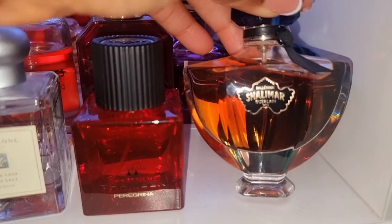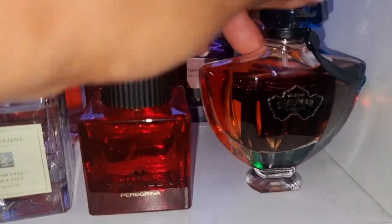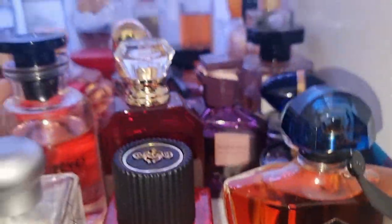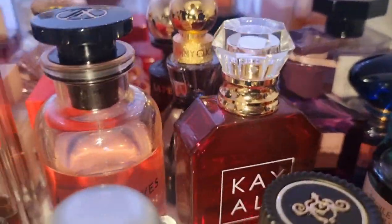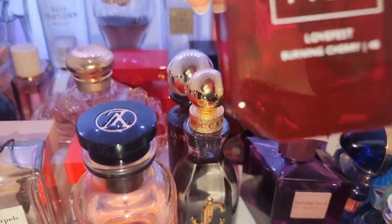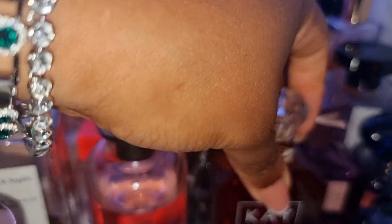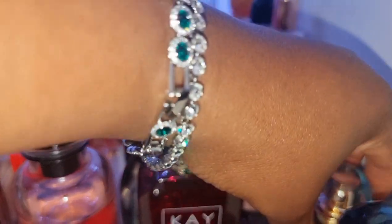Shalimar Tonka — this one is a limited edition. Challenging for me to wear, so I wear it only sometimes. But the dry down makes me feel so, so sexy. There's also a Kayali Lovefest Burning Cherry down here — it does smell identical to Lost Cherry but doesn't last at all on me.